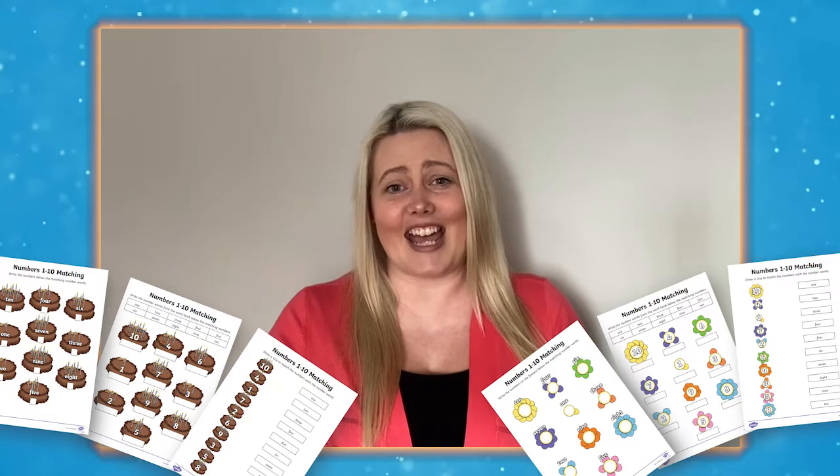Why not head over to the Twinkle website to download these 0 to 10 number matching activity sheets today. Thanks for watching. Goodbye.